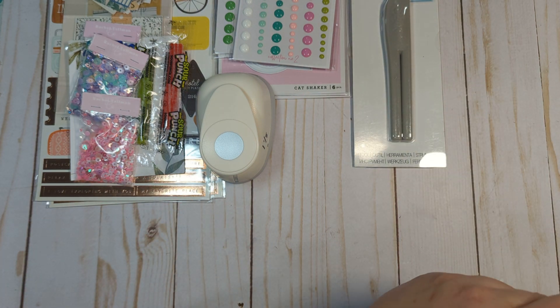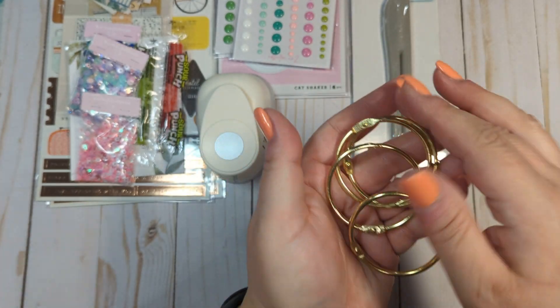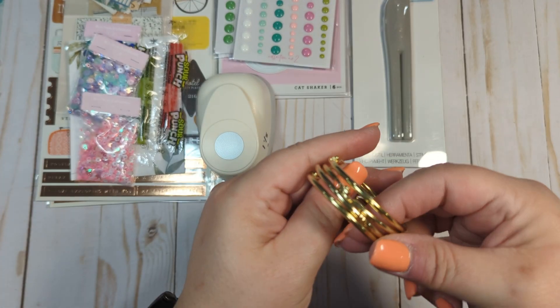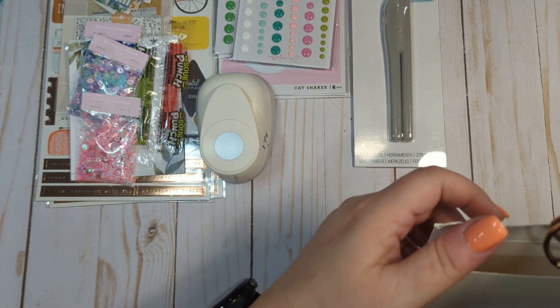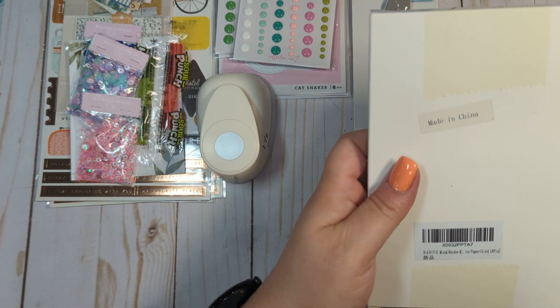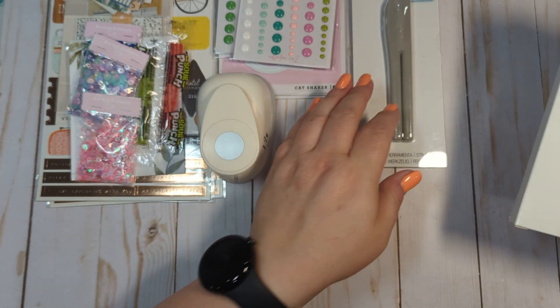I also ordered some gold two-inch binder rings because I was starting to run low on my big ones. I do like to make my tag flips sometimes kind of chunky, so it's nice to have some big ones. I couldn't find any two-inch pink or pretty colors — I just found the gold. I got two packs of 18 pieces, so that'll last me a really long time.